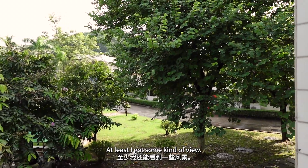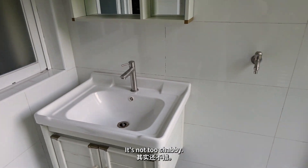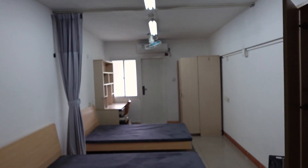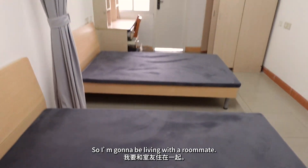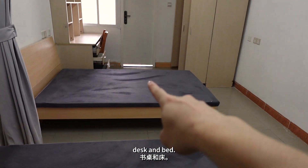I got some kind of view — there it is again, the mountain in the back. It's not too shabby. There's air conditioning at least. Okay, there we go.